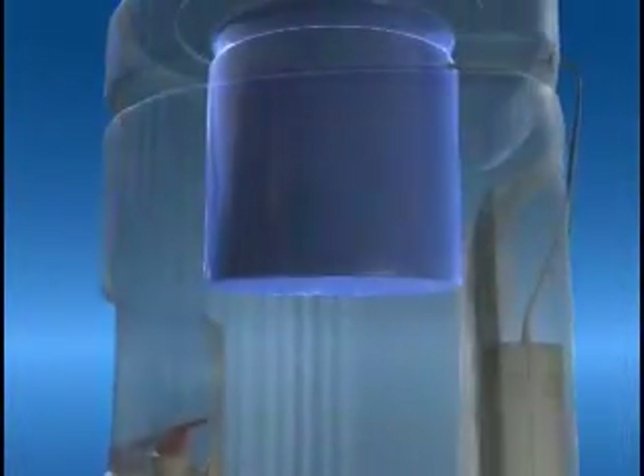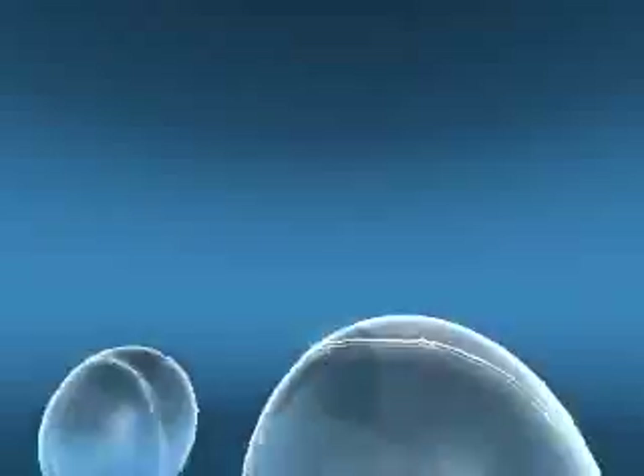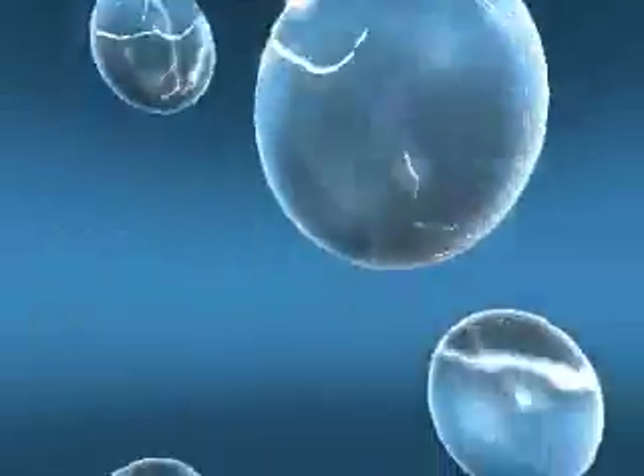The Sip 1000 creates and circulates micro-bubbles of activated oxygen into the water of your cooler's reservoir. When the proper concentration of ozone is infused into water, the reservoir is sanitized. Sip is like lightning in a bubble.